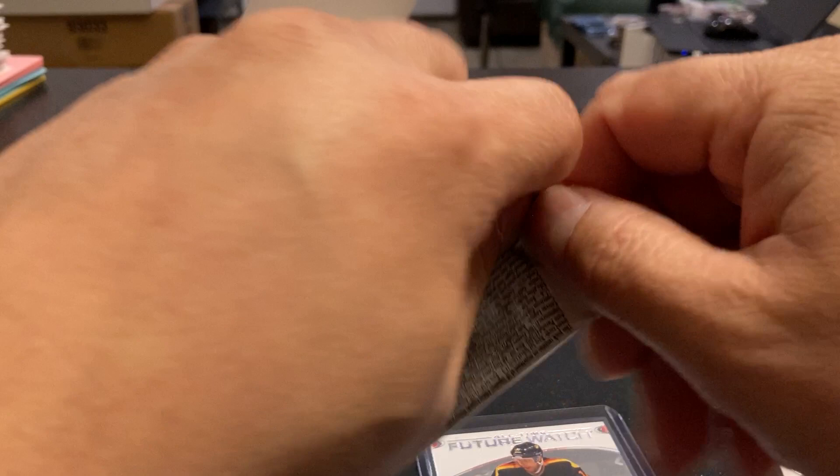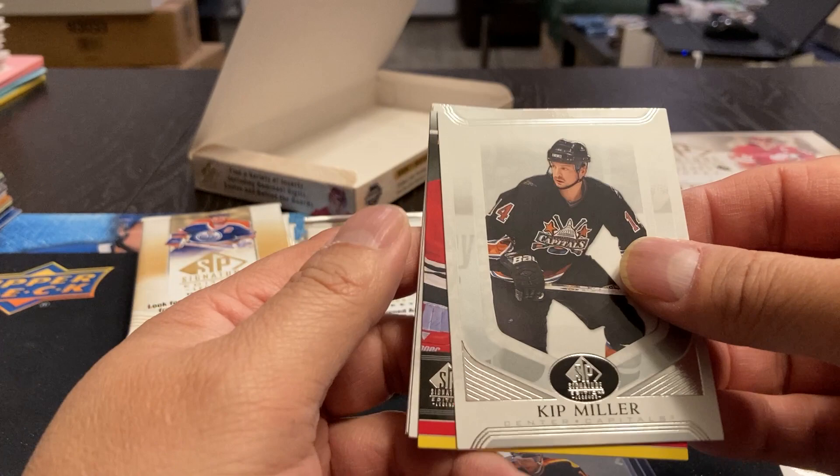So it's one autograph — I don't know if we get more than that. Kip Miller. We've got a Dominant Digits, Ed Belfour. And there — Wendell Clark, Billy Smith, and Kelly Rudy.